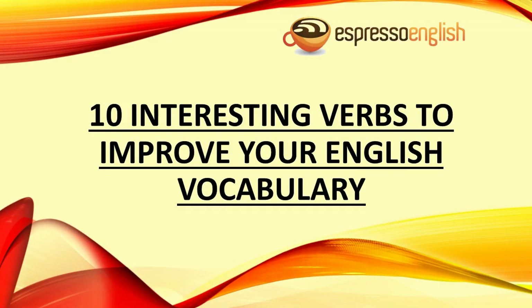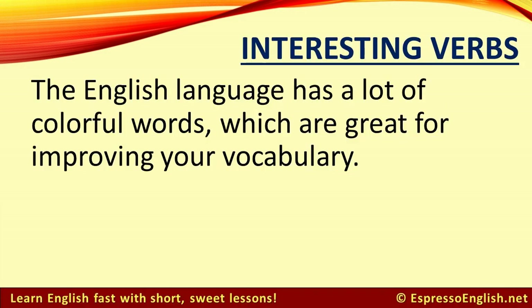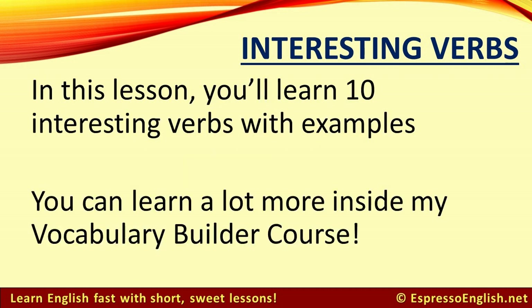10 Interesting Verbs to Improve Your English Vocabulary, from EspressoEnglish.net. The English language has a lot of colorful words, which are great for improving your vocabulary. In this lesson, you'll learn 10 interesting verbs with examples, and you can learn a lot more inside my Vocabulary Builder course.